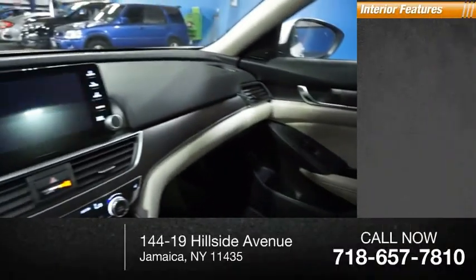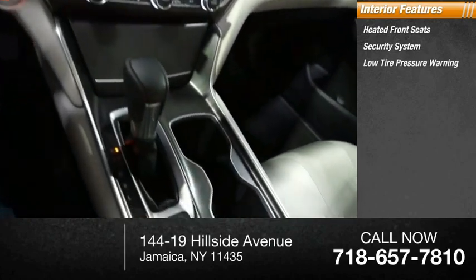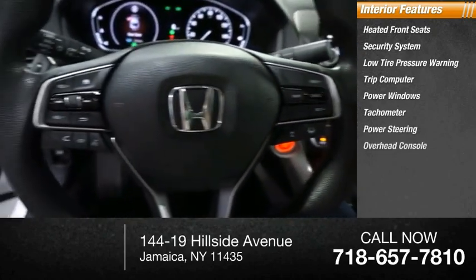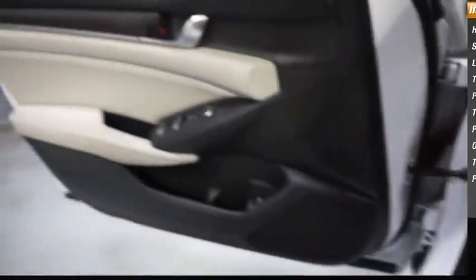Inside you'll find heated front seats, security system, low tire pressure warning, trip computer, power windows, tachometer, power steering, overhead console, tilt steering wheel, and panic alarm.